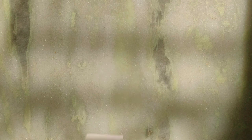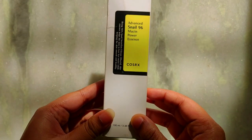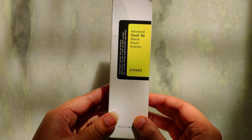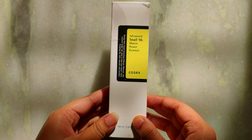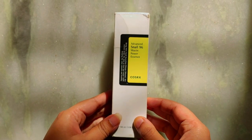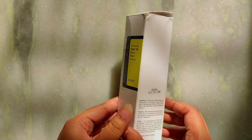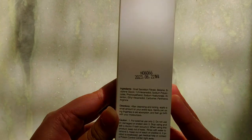Snail mucin, also known as snail secretion filtrate, is one of the most popular ingredients in the world of Korean skincare. It has also been used in French and ancient Greek skincare. This is because of the huge range of benefits that snail mucin has for our skin, including treating acne, fading hyperpigmentation, and smoothing fine lines and wrinkles, and it is suitable for all skin types.